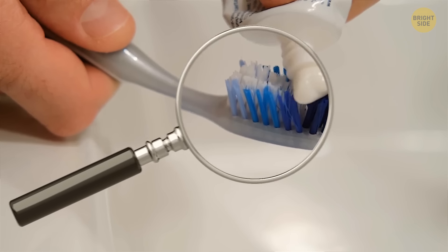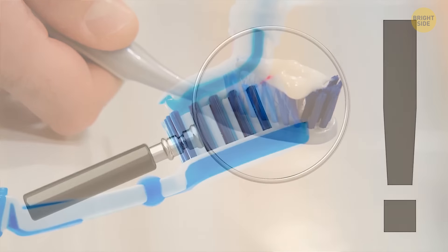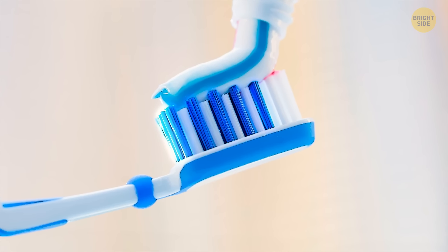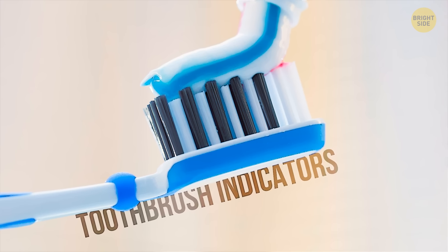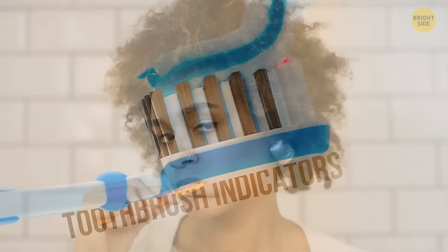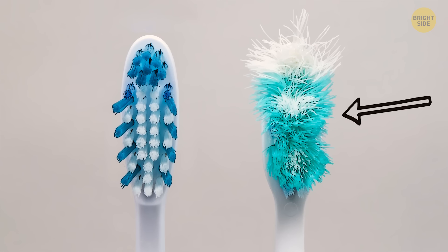Most toothbrushes have differently colored bristles, and they aren't just pleasing to the eye. Those bristles, often blue, are called toothbrush indicators, and their colors fade as you use the brush. The American Dental Association recommends changing your toothbrush at least four times a year, and by getting paler, these bristles help you figure out when it's time to replace your toothbrush.